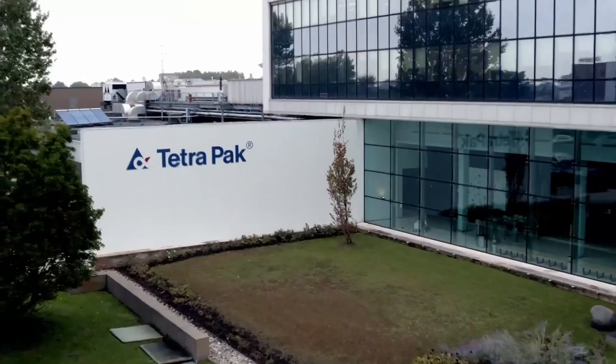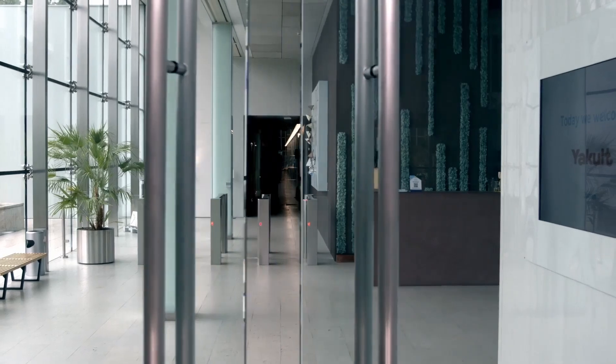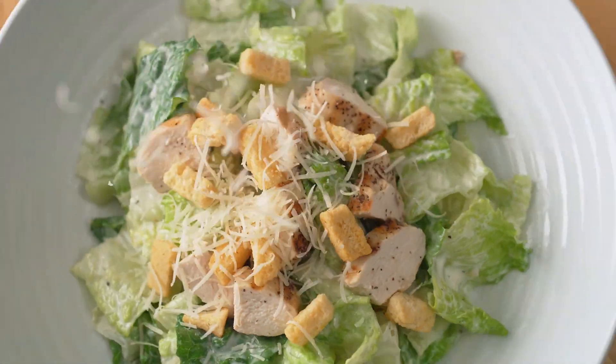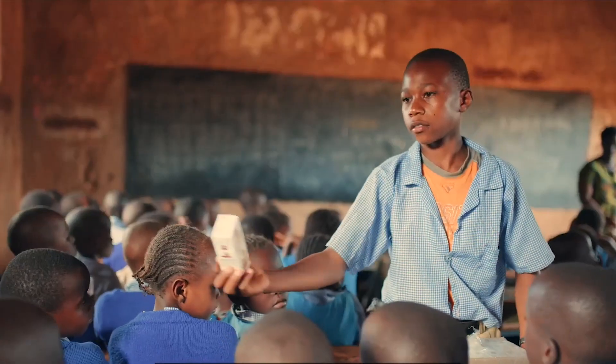Tetra Pak is a world-leading food processing and packaging solution company. Working with our customers and suppliers, we provide access to safe nutritious food for hundreds of millions of people in more than 160 countries every day. With over 24,000 employees worldwide, we commit to making food safe and available everywhere. And we promise to protect what's good — food, people and the planet.